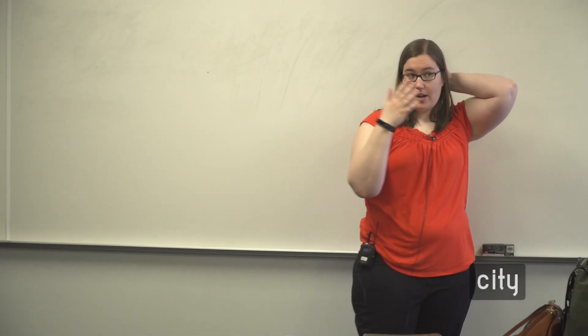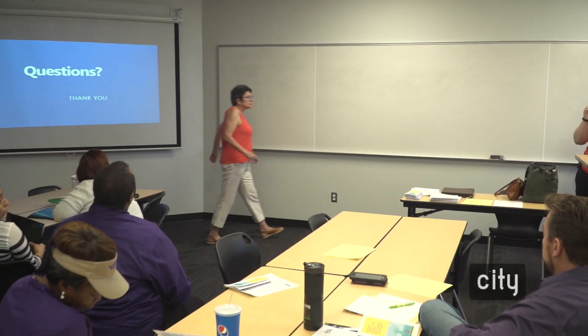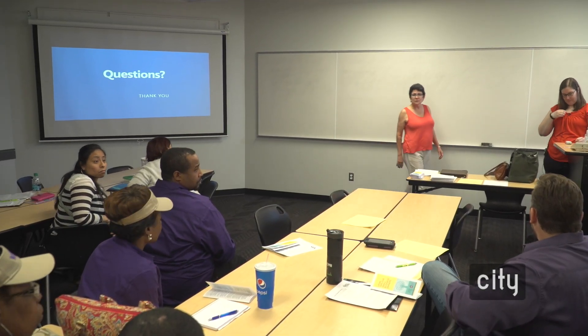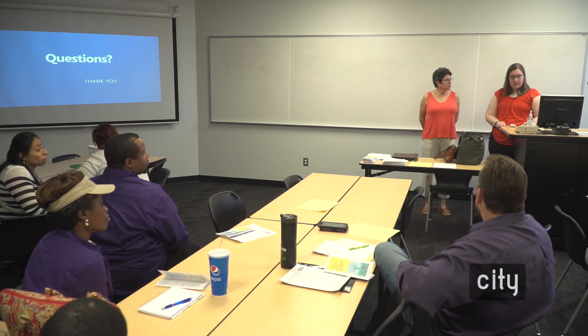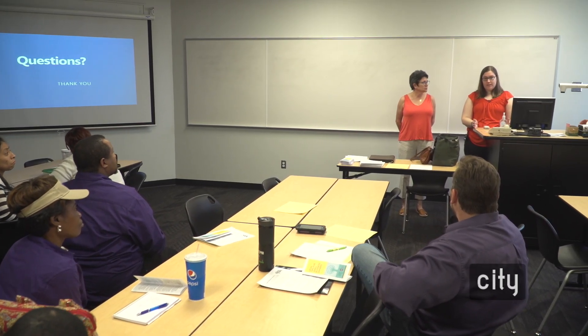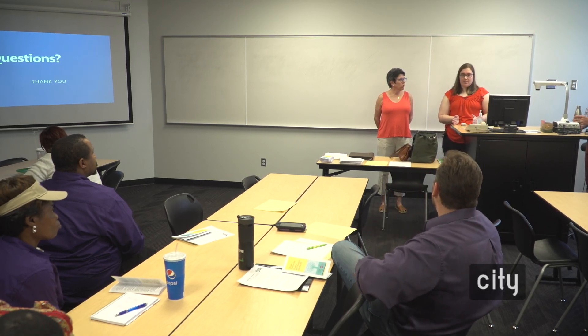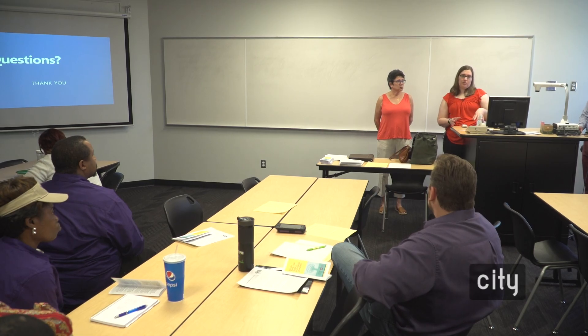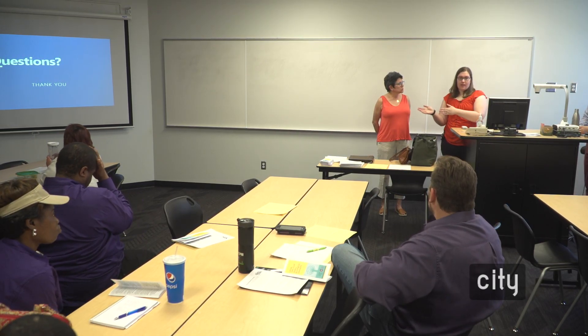We'll open it up for questions. Is there an income maximum to use Legal Aid? Generally our income guidelines are based on the poverty scale — about 125% of poverty. Sometimes there are higher income limits based on the situation, like taxes, where we have different grants with different income guidelines.